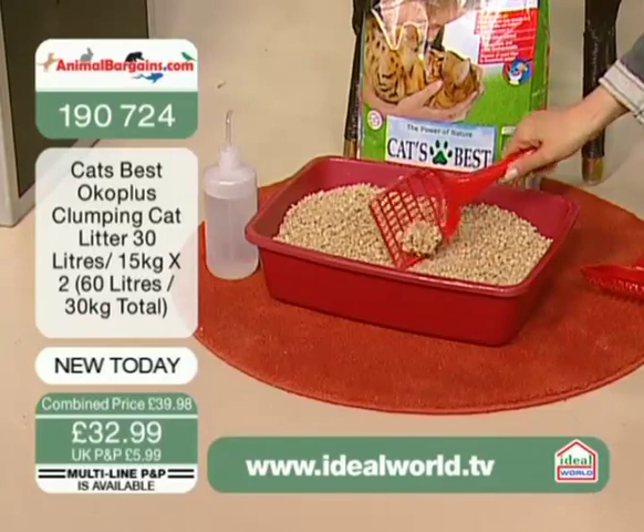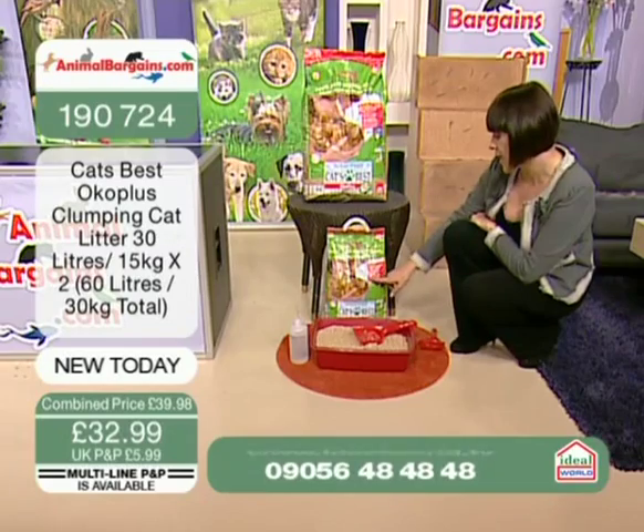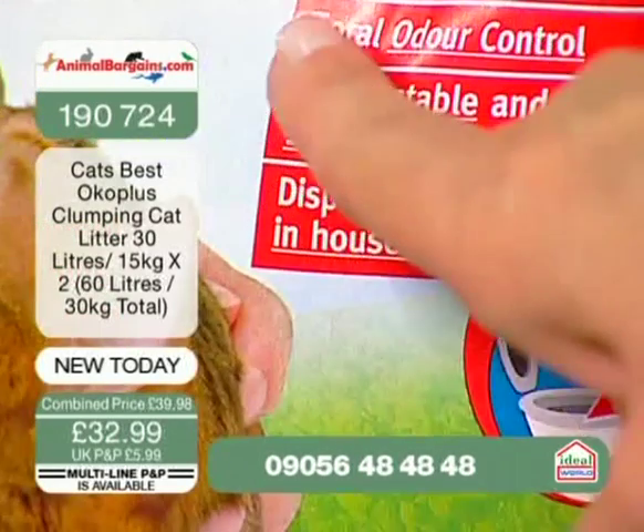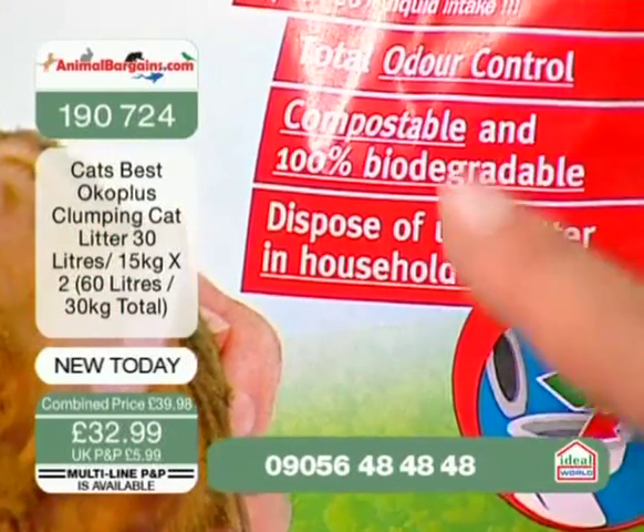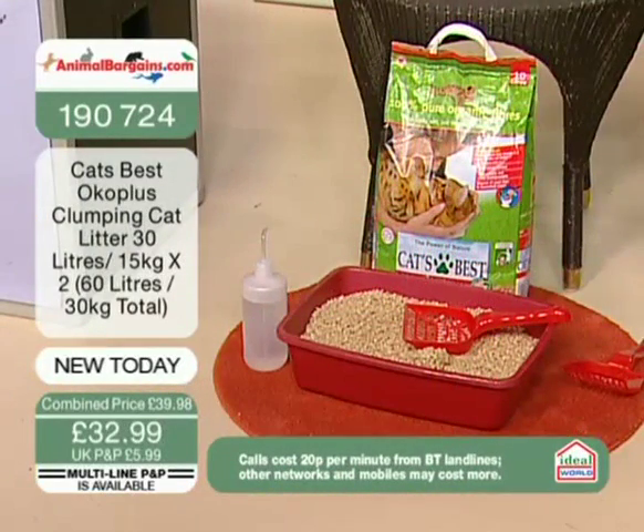No odour. It says here — compostable and a hundred percent biodegradable. You get total odour control, and I guarantee you do, and you can dispose of the used litter in a household toilet.